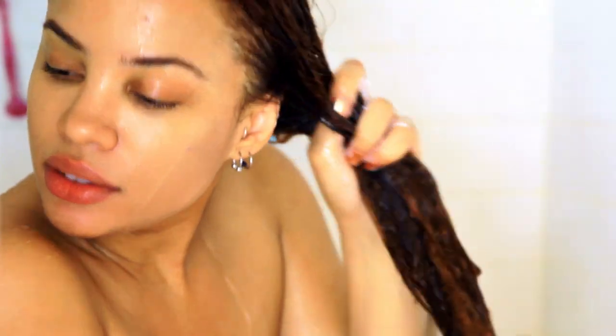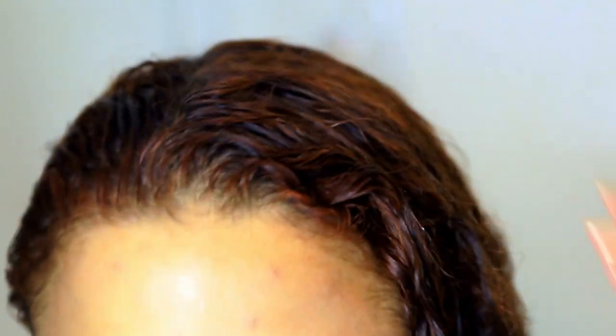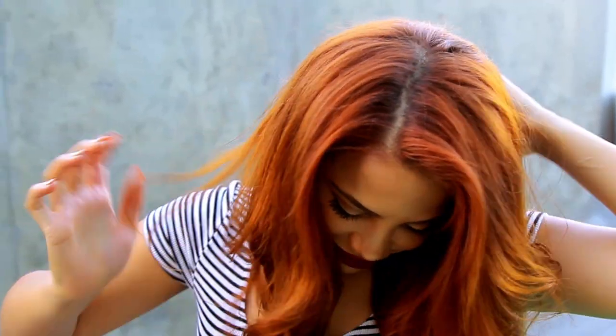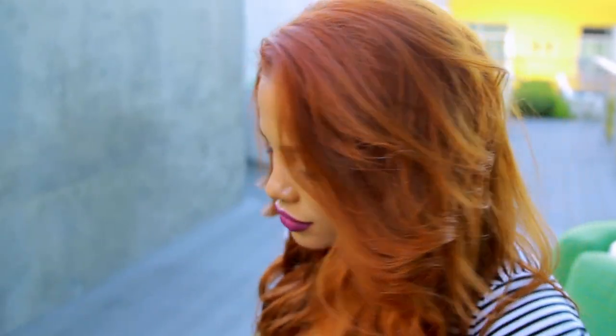One thing I like to do, especially when I'm going to blow dry my hair straight, is I do not condition my roots. I shampoo my hair and then only condition the bottom half. This gives me more volume because the roots aren't weighed down, and my roots stay a lot cleaner, so my blowout lasts a lot longer because my roots won't get oily as fast.